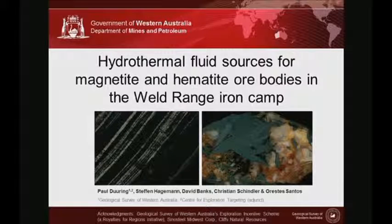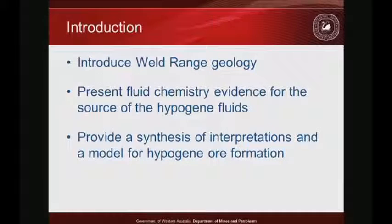The objective today is quite straightforward: to try to constrain the source of fluids responsible for hypergene magnetite and hypergene hematite. I'm going to focus on one area — the Weld Range greenstone belt in Western Australia. I'll spend a third of the talk introducing the geology so that when we hit the fluid chemistry, everything is in its proper context. Then I'll wrap things up with a synthesis addressing the question: where did these fluids come from?